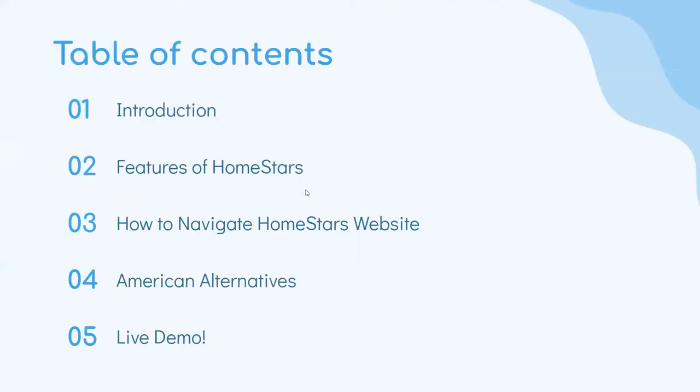So the table of contents: first I'll give a brief introduction on Homestars, then the features of Homestars, how to navigate their website, American alternatives, and then the live demo.